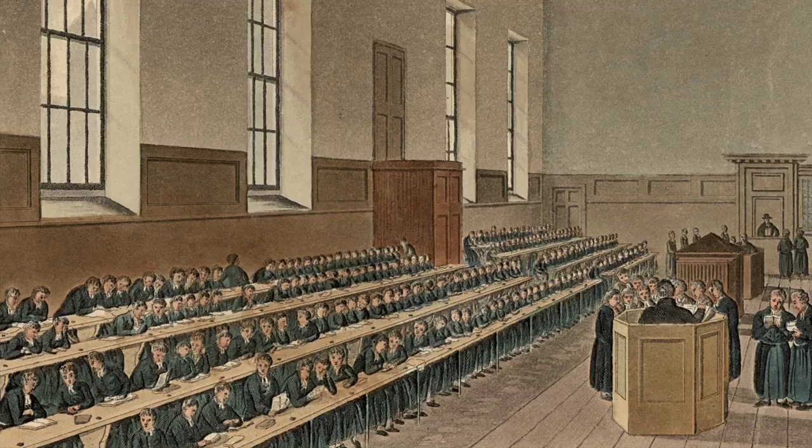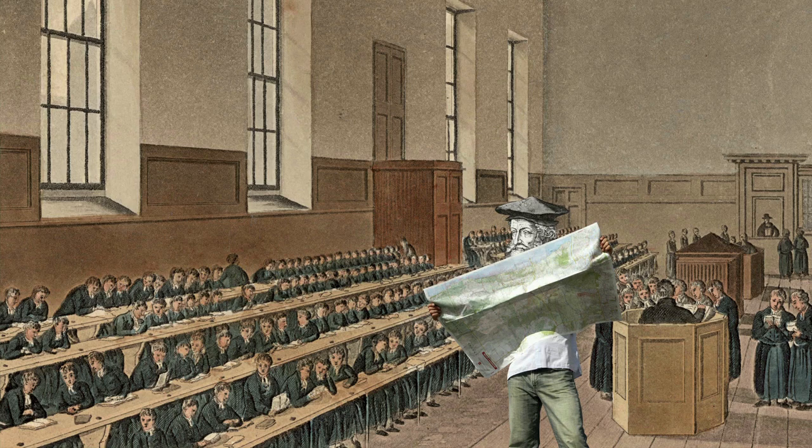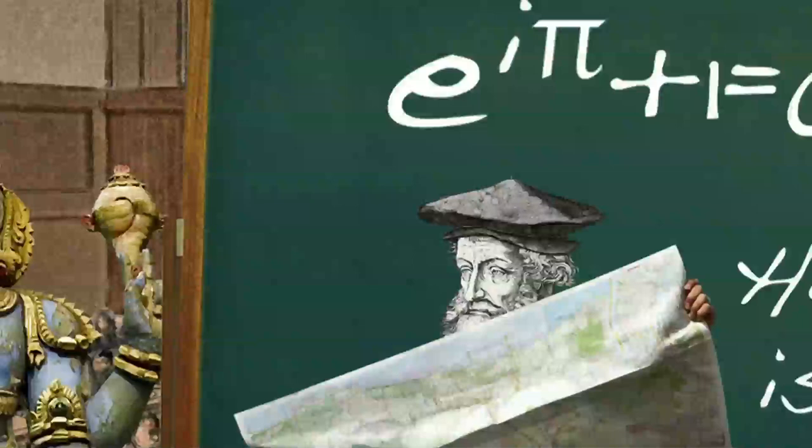Meet Gerardus Mercator, born in Flanders in 1512. Although Gerardus' family had humble origins, they prized education, and they sent Gerardus to school in Rumpelmond, where he learned religion and arithmetic.